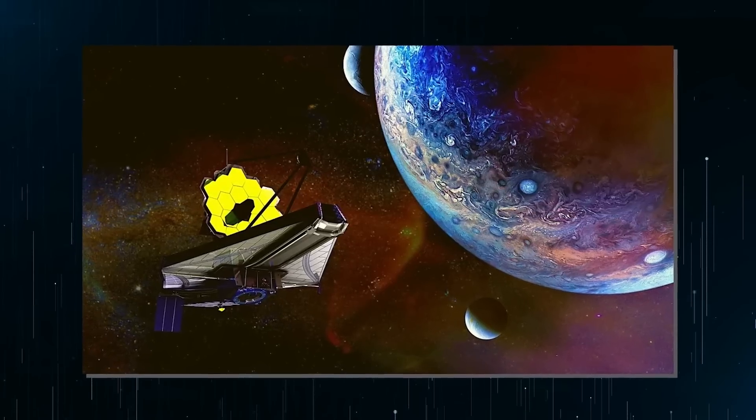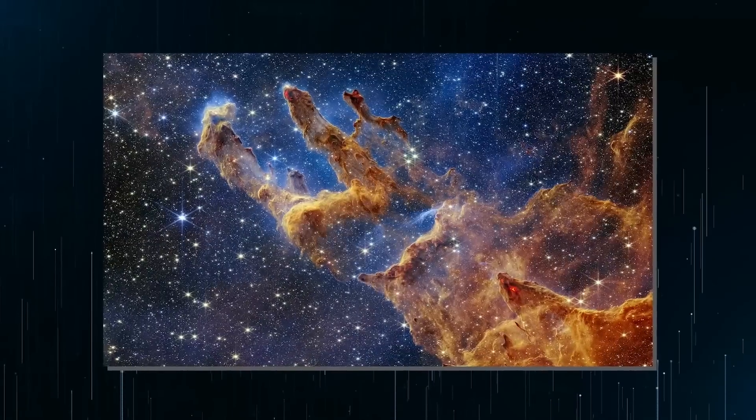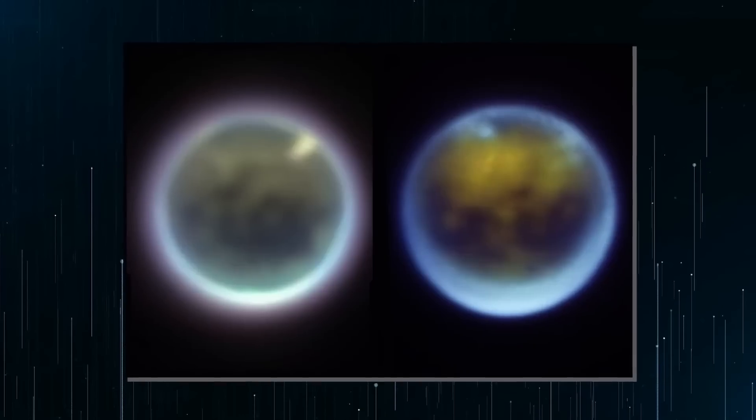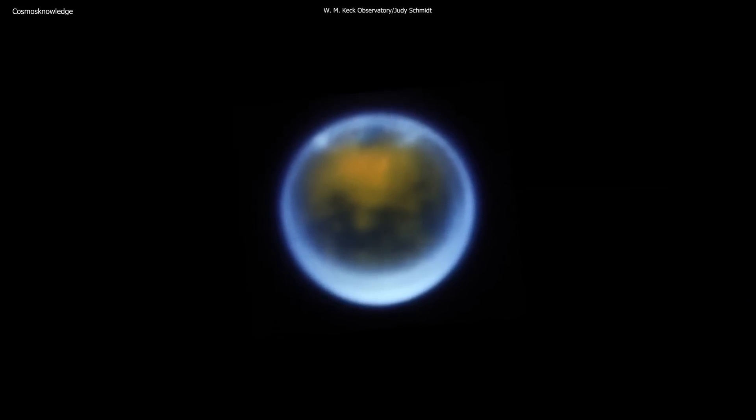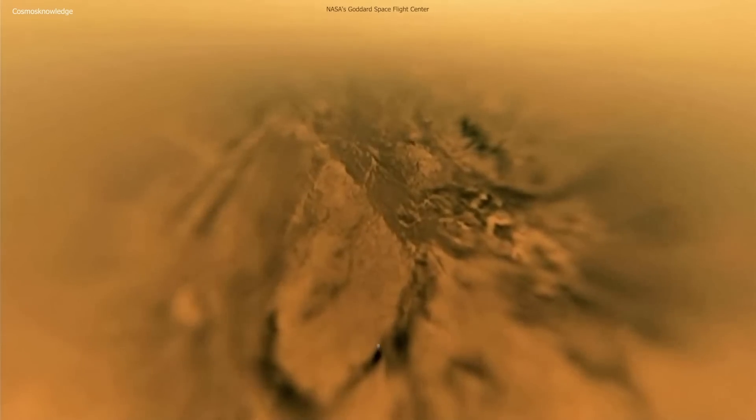JWST's unique ability to study objects in infrared light, which is invisible from Earth, allowed it to accurately determine the altitudes of clouds and hazes in Titan's atmosphere. In combination with the high-resolution images captured by Keck, the researchers were able to get a complete picture of Titan's atmosphere.